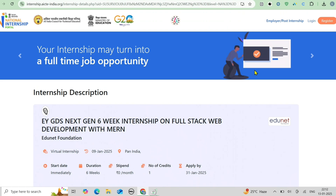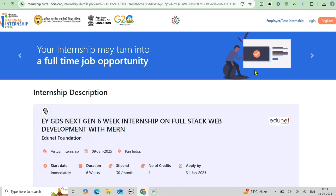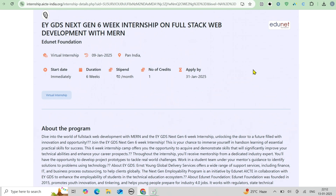What makes it unique? The program is supported by the AICTE team and offers a holistic learning experience with mentorship from industry experts. Key highlights include personalized mentorship, project-based learning in teams solving real-world problems, a prestigious certification from AICTE, EdgeNet Foundation and EY GDS, and a final showcase event where you present your projects to a panel of industry experts. It's a complete learning journey designed to transform your skills and career potential.